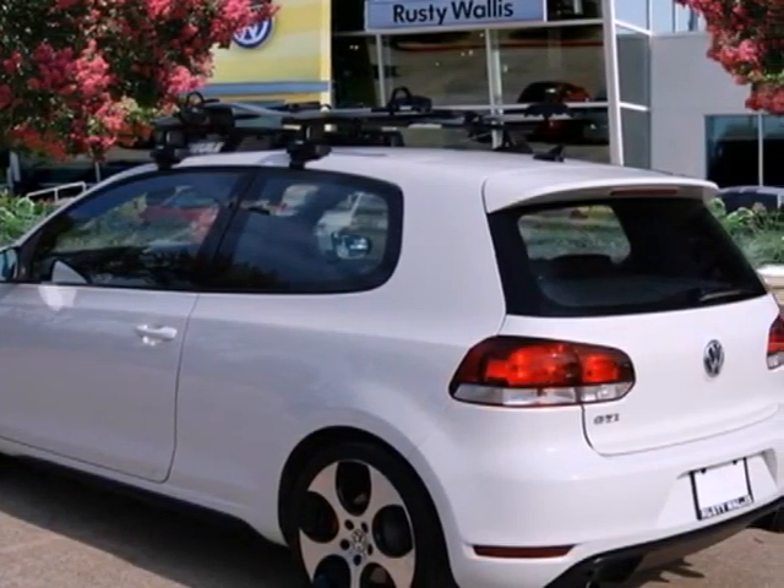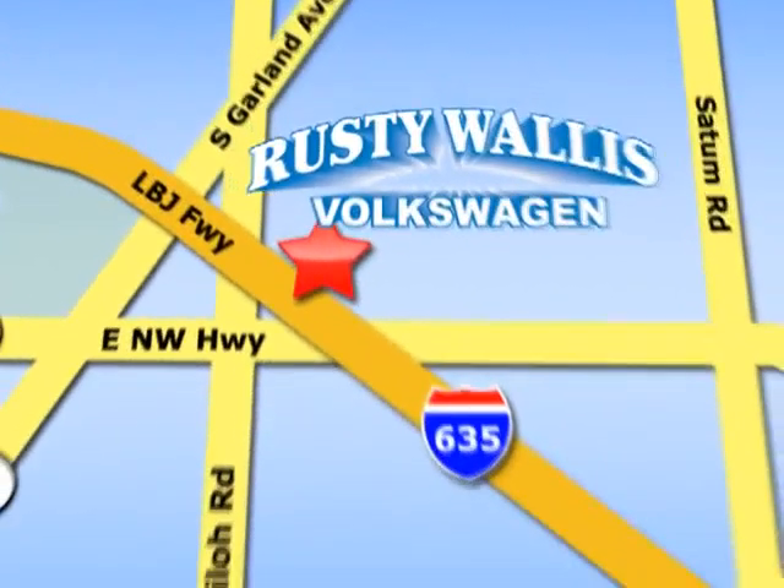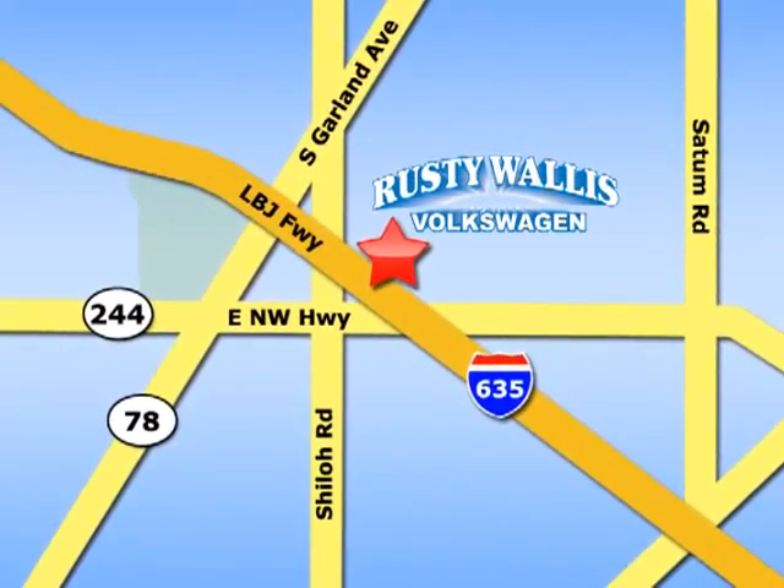With so many standard safety features and stellar crash test ratings, you'll always feel safe and secure in this sensational 2010 GTI. Test drive it today.